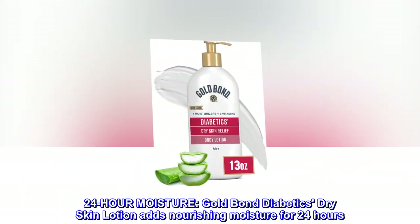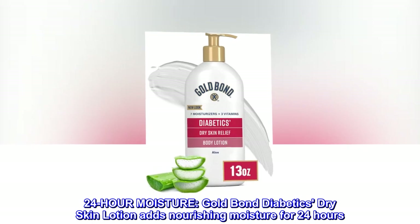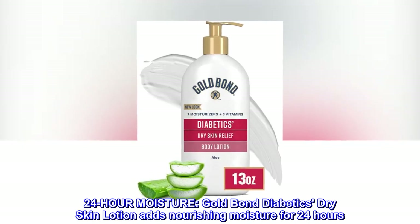24-hour moisture: Gold Bond Diabetics' Dry Skin Lotion adds nourishing moisture for 24 hours.